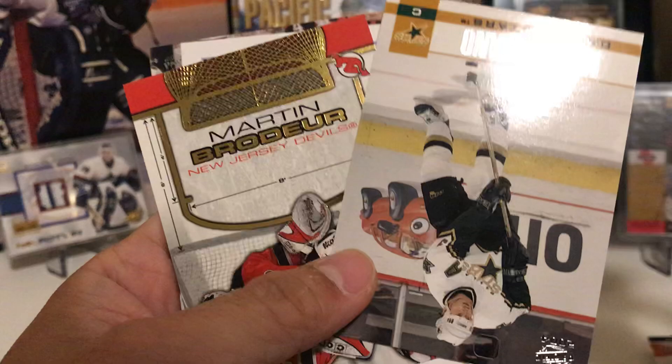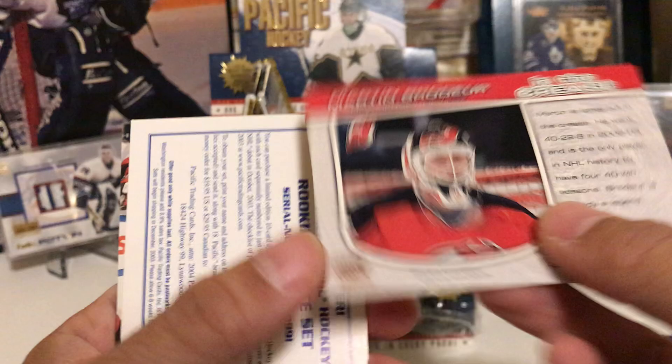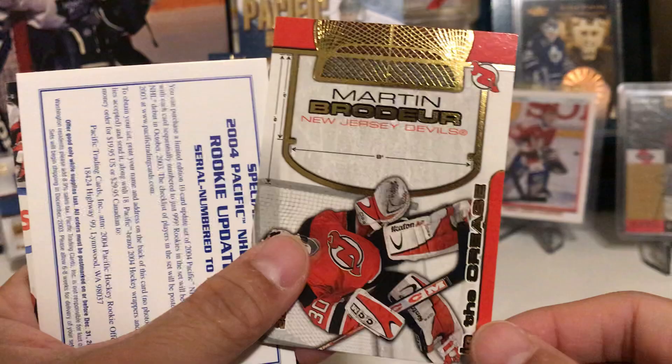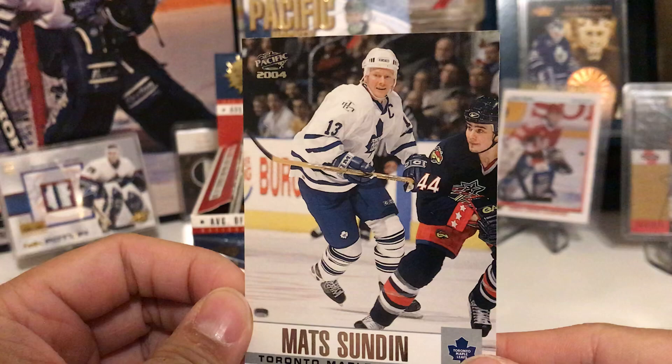Jeff O'Neill, Josef Stumpe — holy crap, Mike Modano! Check out this In the Crease Martin Brodeur insert — wow, that is nice! Not sure if Potvin has one in this set, but if he does I'm going to be hunting that one down. Mike Comrie, John Madden, Jason Spezza, and Mats Sundin.